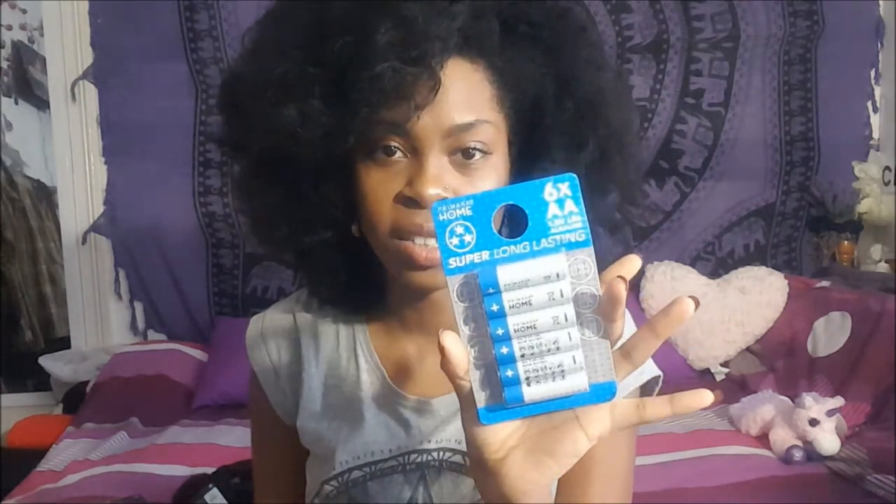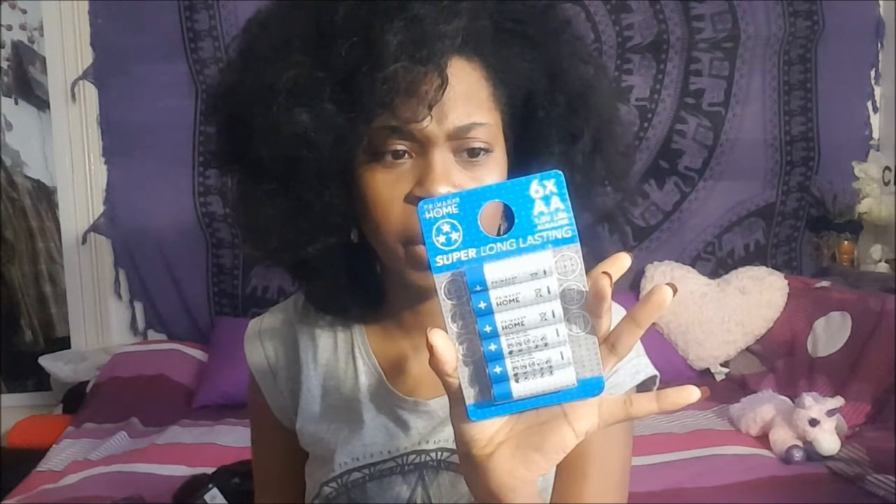I also got some batteries because I always need them — they're only a pound for six AA batteries. They last quite well and are decent quality for the price, so you can't go wrong.